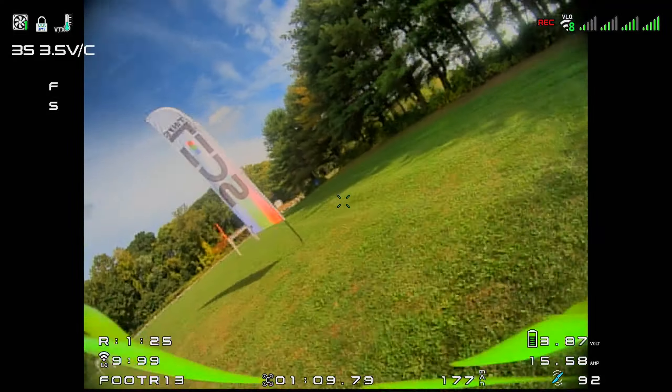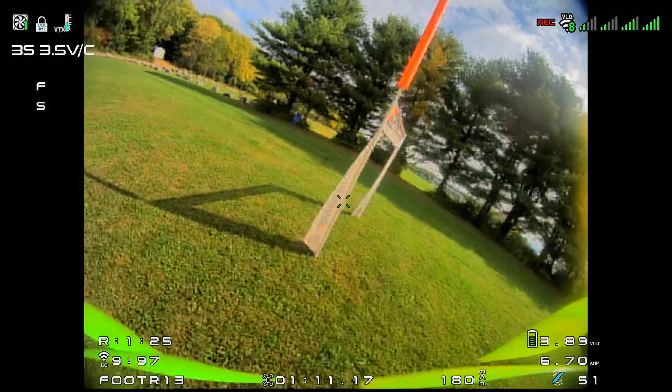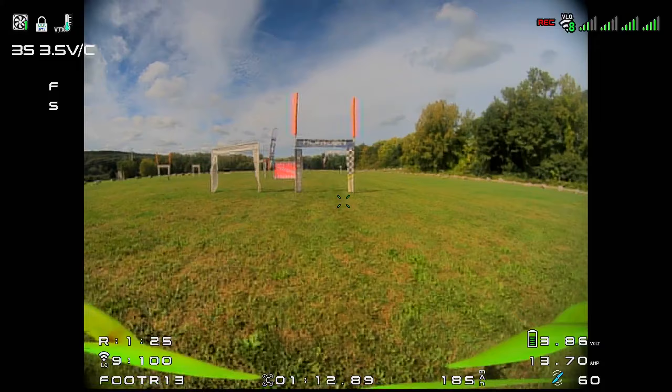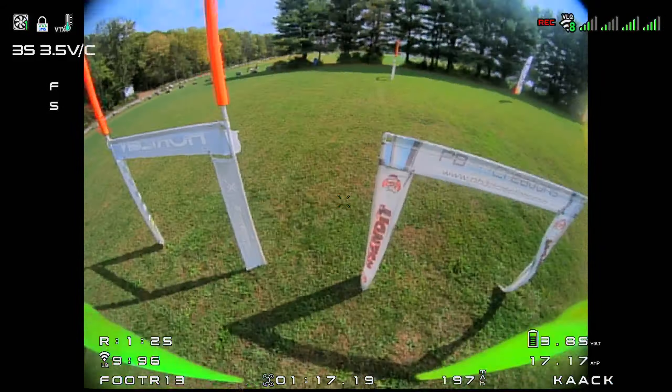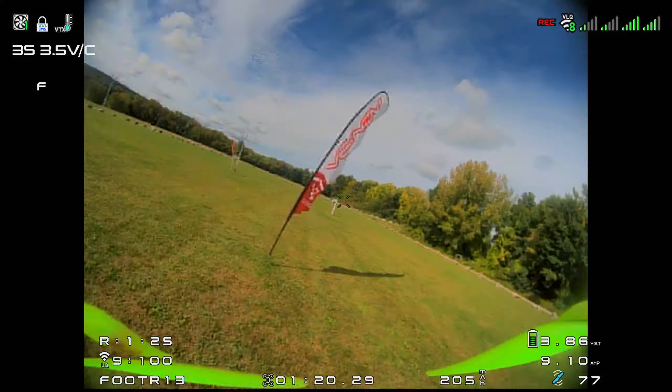FAB 49ER, lap 1: 47.7. Footer, lap 2: 25.2